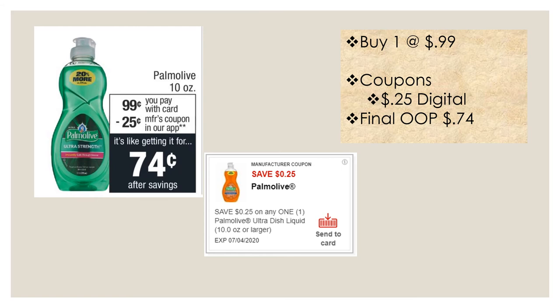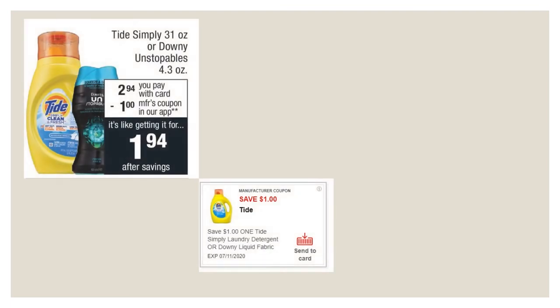Palmolive this week is 99 cents with a 25 cent off send-to-card coupon, making your final out-of-pocket 74 cents. Tide Simply is $2.94 this week with a dollar off send-to-card coupon, making your final cost $1.94.